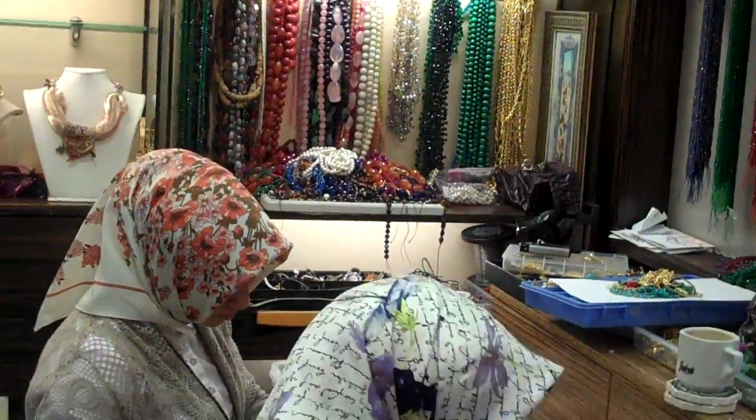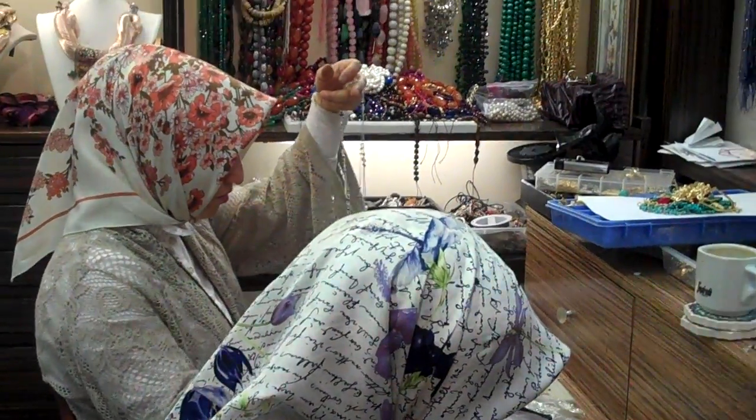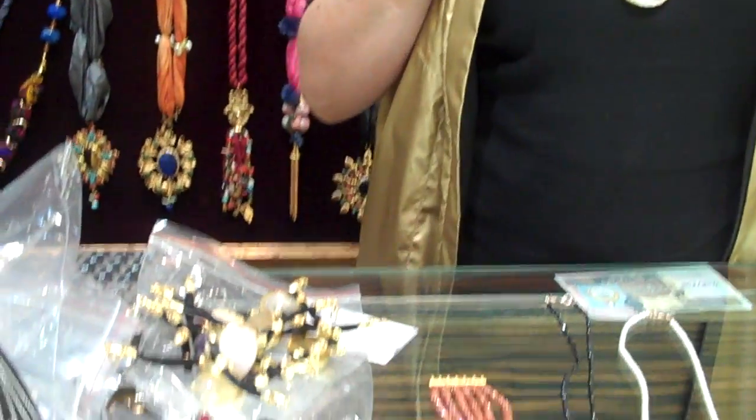These women, believe it or not, make almost all of the jewelry that you're going to see in the Grand Bazaar. Today, I'm going to show you some of the pieces that we bought to bring back to Coronado to sell in our shop. These happen to be my most favorite ones that I'm going to share with you today. I'm going to start with the one I'm wearing.